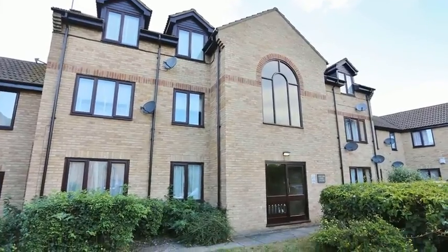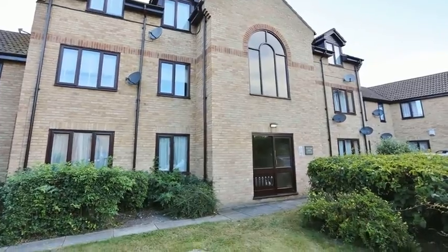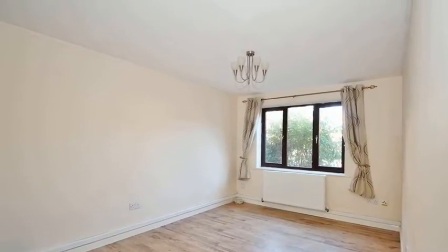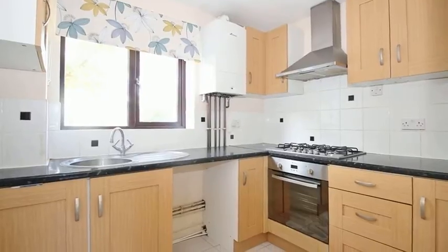This well-presented and charming two-bedroom ground-floor apartment is situated in a cul-de-sac. Internally, the accommodation offers a lounge dining room and there is a fitted kitchen, which is equipped with a range of wall and base units with work surfaces over.